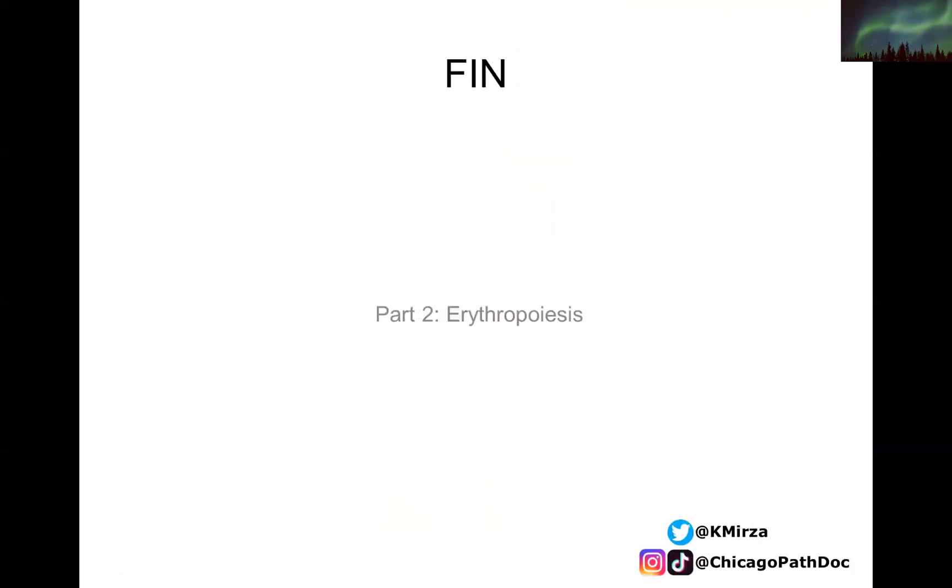In the next video we will be talking about erythropoiesis. Don't forget to like this video, subscribe to the channel, and follow on social media. I'll see you next time.